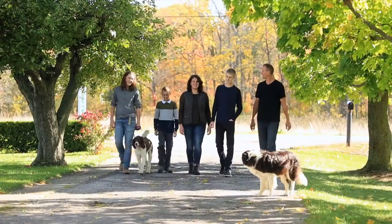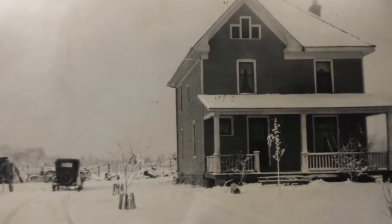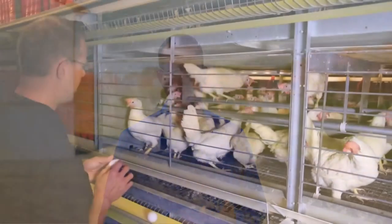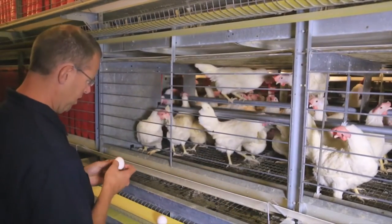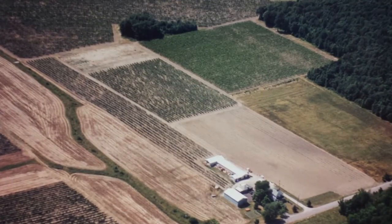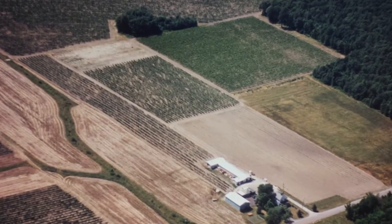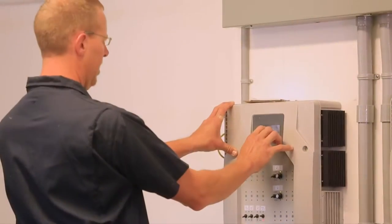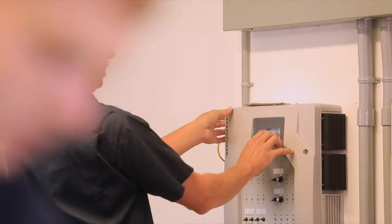We care deeply about the way in which all animals are treated. We've been farming here for six generations. When we make choices about what we're going to use for our hens, it's not a one-dimensional issue. We need to consider food safety, hen care, health and welfare, the environment — what are the energy needs and what kind of impact is this going to make — the economics, food affordability, and also worker safety is an important part of our decision-making process.